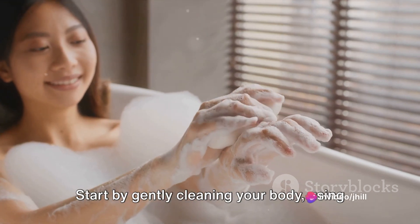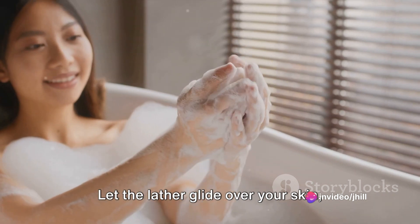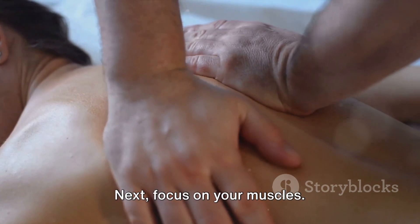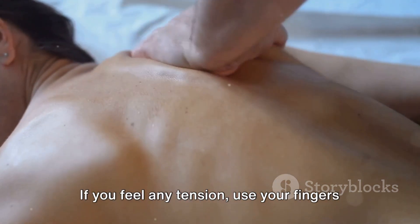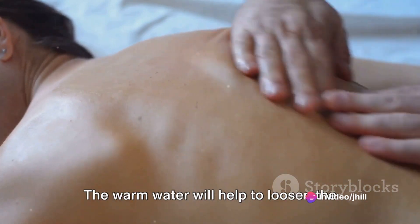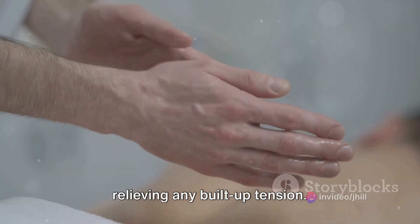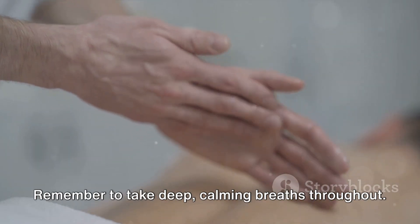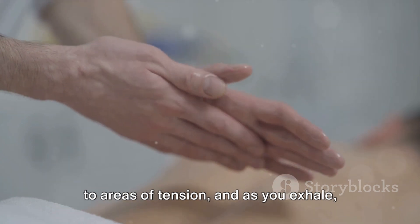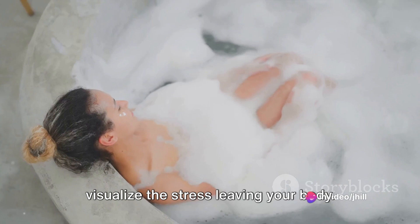Start by gently cleaning your body using your favorite soap or body wash. Let the lather glide over your skin, removing the day's stress and grime as you go. Next, focus on your muscles. If you feel any tension, use your fingers to massage the area. The warm water will help to loosen the muscles, and the massage will aid in relieving any built-up tension. Remember to take deep, calming breaths throughout. As you inhale, imagine the breath flowing to areas of tension, and as you exhale, visualize the stress leaving your body.